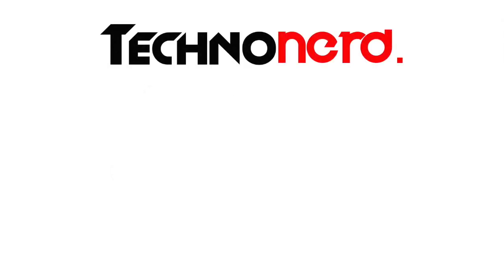Thank you for liking and commenting on this video, and please don't forget to subscribe. Thank you.